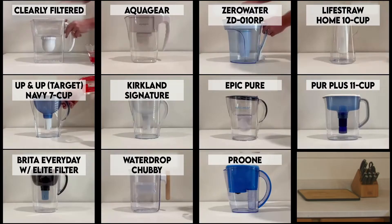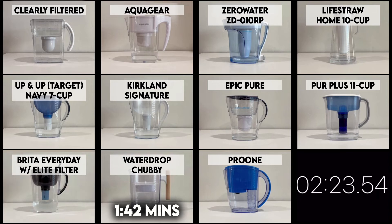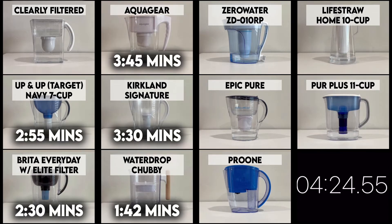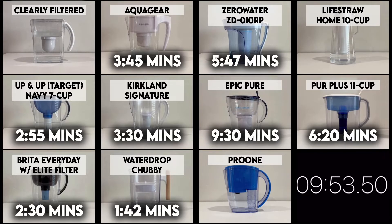In our speed test, the Brita pitcher filtered 4 cups of water in 2 minutes 30 seconds, which was much faster compared to most of the competition. In fact, our top recommendation, the Clearly Filtered Pitcher, required almost 30 minutes to filter 4 cups of water. So this also might explain why lab results for the Brita were not where we wanted them to be. We also tested taste and odor of the filtered water — it obviously had some taste left in it, which also points to incomplete filtration. The good news was we couldn't detect any odor.